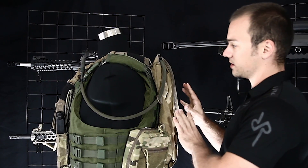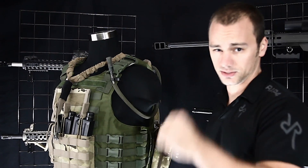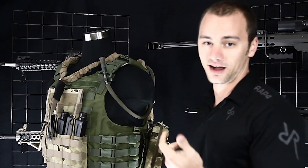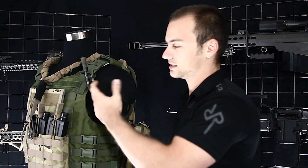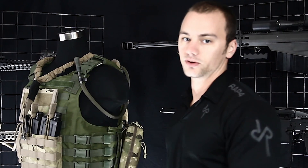I put the water system back here and run the straw underneath my arm — which means the first drink of water you get is actually kind of hot. But after a day of running around on a paintball field, it's going to be hot anyway. I put it there because it comes up underneath my mask so I can get to it real quick. That's my preferred method, though I see a lot of people drooping it over the shoulder and they prefer to pull it up.